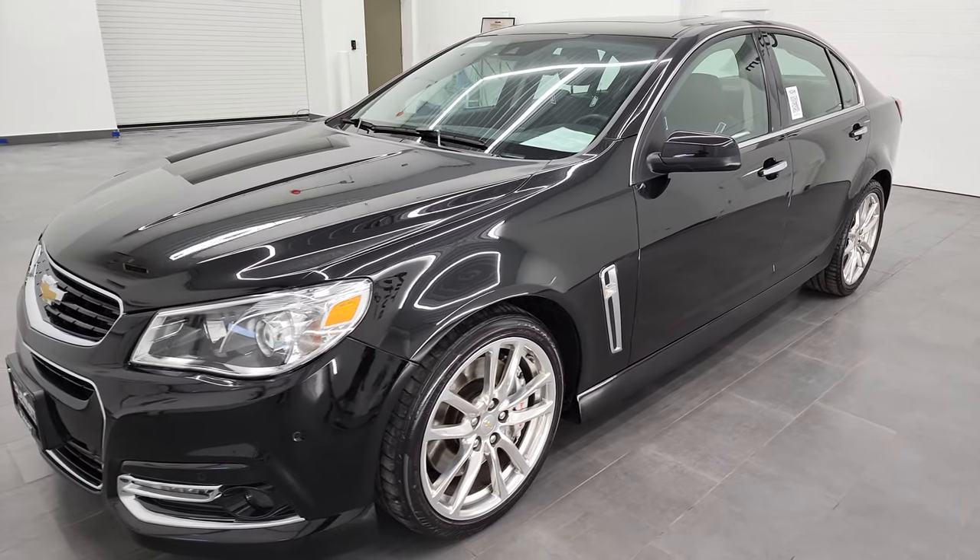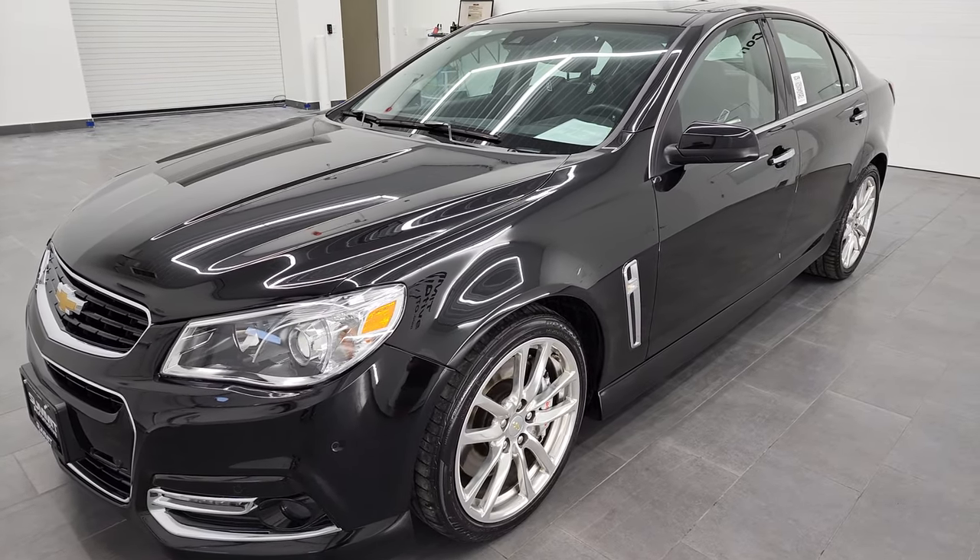It puts out 415 horsepower and 415 foot-pounds of torque.